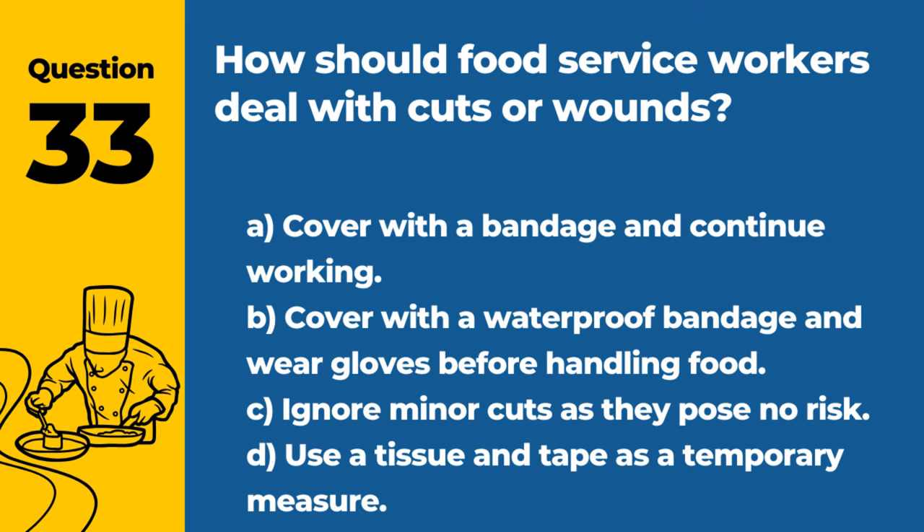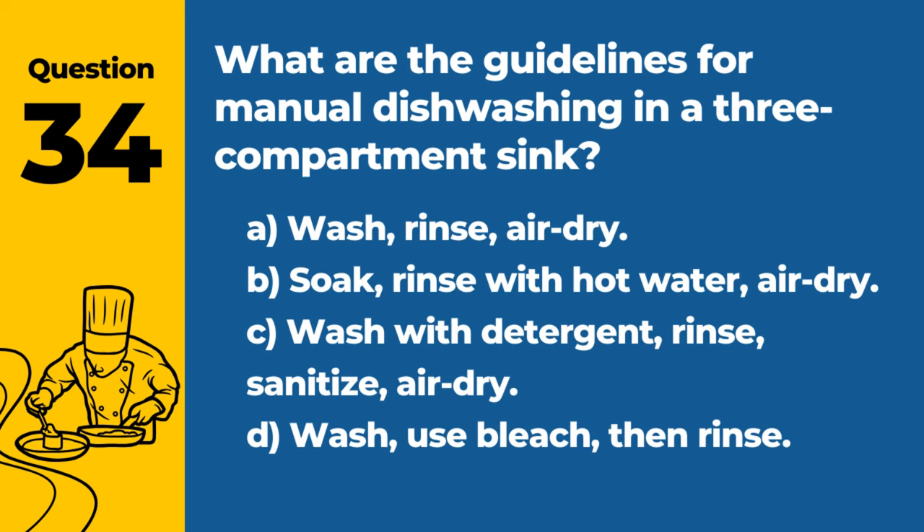Question 33. How should food service workers deal with cuts or wounds? A. Cover with a bandage and continue working. B. Cover with a waterproof bandage and wear gloves before handling food. C. Ignore minor cuts as they pose no risk. D. Use a tissue and tape as a temporary measure. Answer: B. Cover with a waterproof bandage and wear gloves before handling food. This prevents contamination of food by bodily fluids.